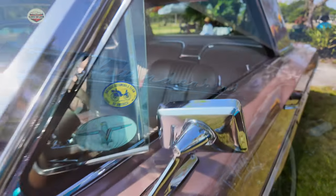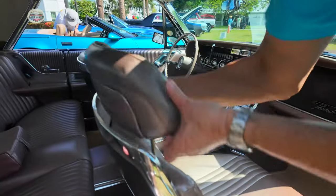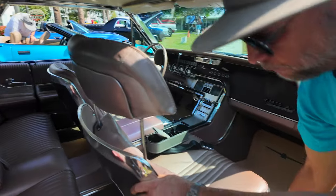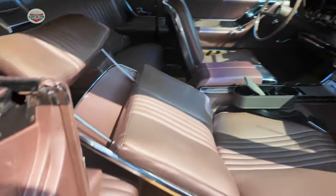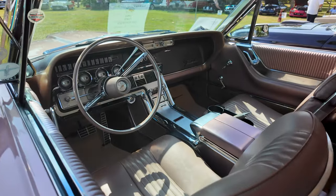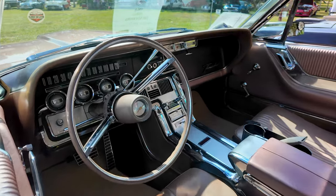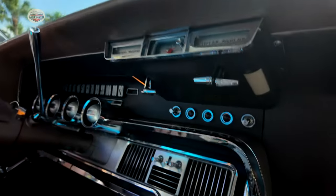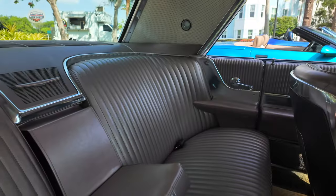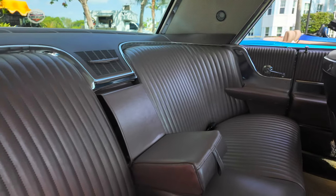This one also has another rare option, which is the passenger seat — the headrest goes up and the seat comes down. These Thunderbirds were also known for having airplane-inspired interiors, with the pods coming at you and the levers to open the air flow. Kind of set up like an airplane. You can see the back seat is kind of like a lounge — curved on both sides with the armrest in the middle.